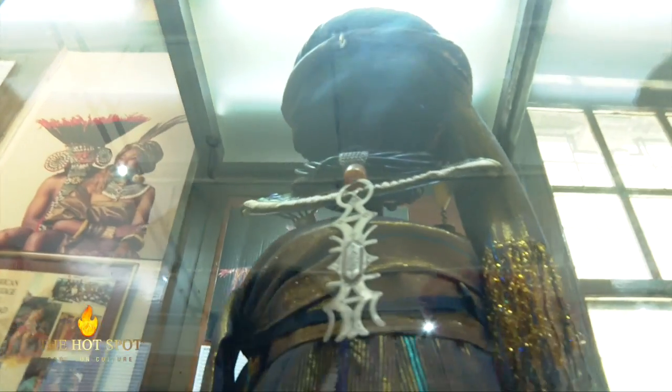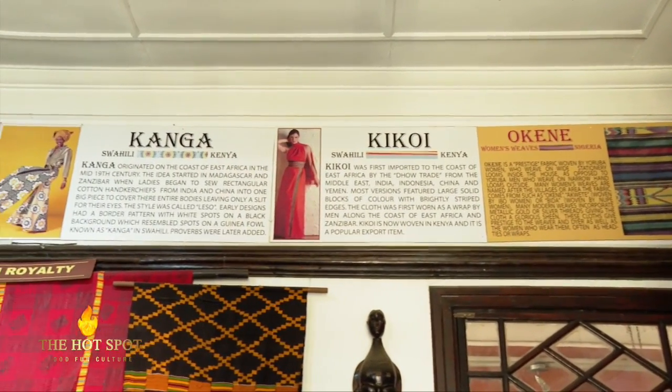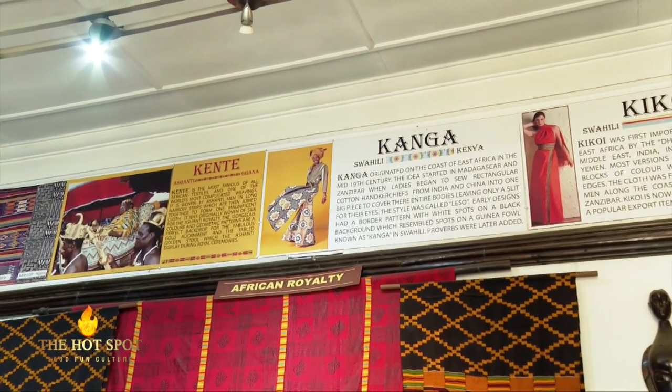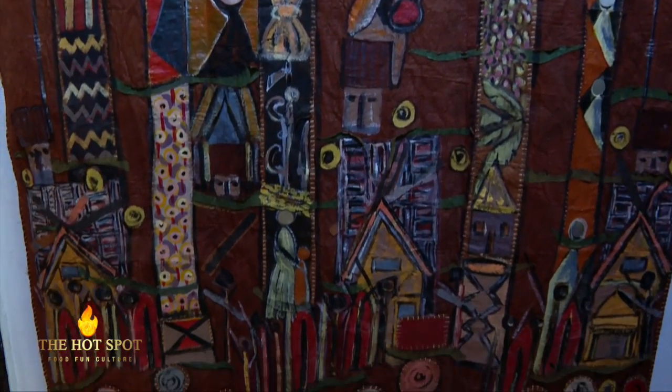Some works depict traditional African folk tales. We have the kente, the bakuba clothes, and the mud clothes. The kente pretty much talks about royal clothes and how it was made, because some of it was actually made by men, and it also alludes to what Alan Donovan used to do in the sense of the fashion industry and how he would influence fashion in terms of design.